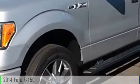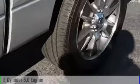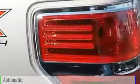The 2014 F-150. This vehicle is powered by a four-wheel drive, eight-cylinder, 5.0-liter engine, and comes with an automatic transmission.